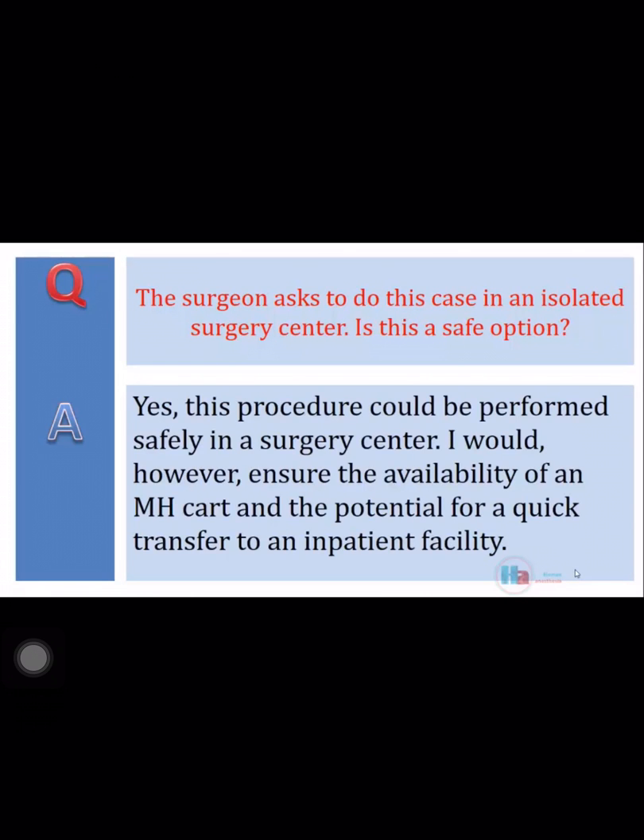Yes, this procedure could be performed safely in a surgery center. I would, however, ensure the availability of an MH cart and the potential for a quick transfer to an inpatient facility.